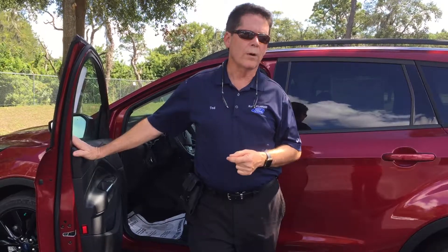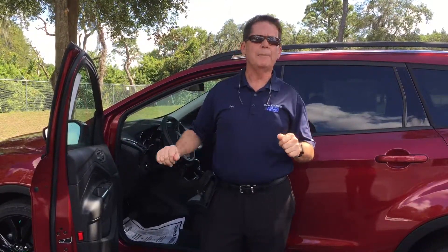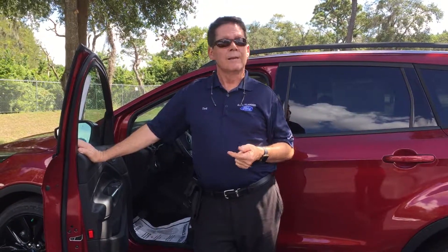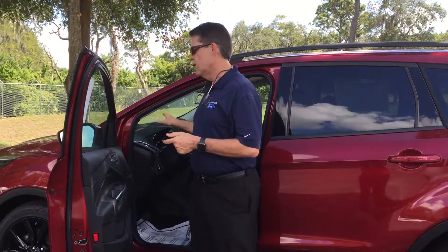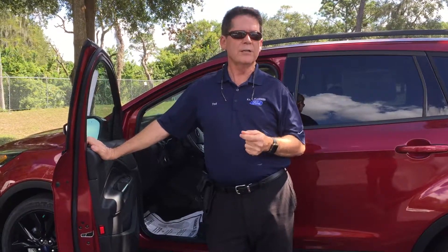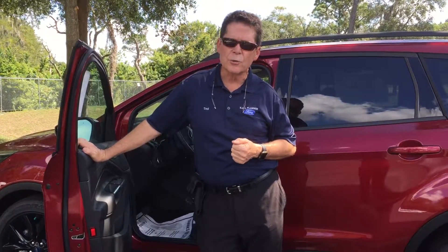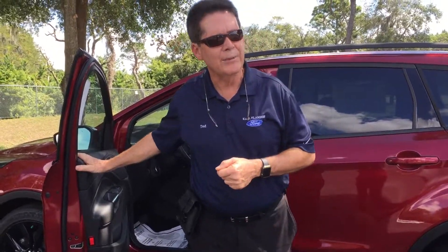Adaptive cruise control with a collision warning system is also available this year, for the first time on the Escape. On the highway you can set the gap between you and the person ahead of you, making for very easy highway driving. In case somebody cuts in front of you, Ford's collision warning system will bring up a series of red lights across the windshield alerting you. It'll charge the brakes, give you those extra seconds to assess your situation, make the right corrections, and stop as needed.